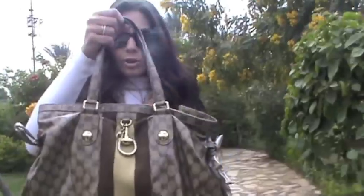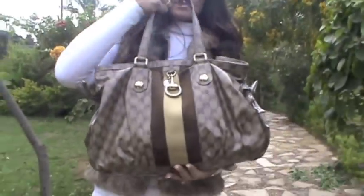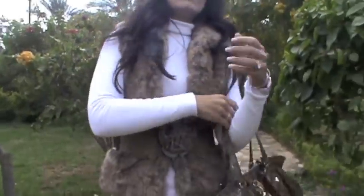For my bag, I'm wearing this Gucci bag — I think you've seen it before, it's one of my all-time favorite bags. Moving into makeup, I'm also wearing these sunglasses, which are also Gucci.